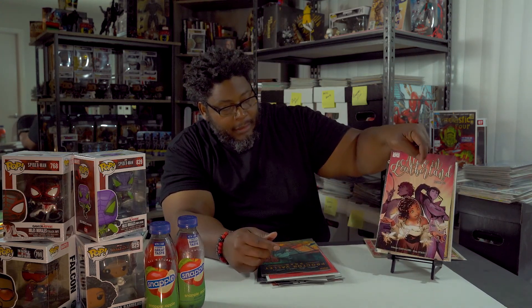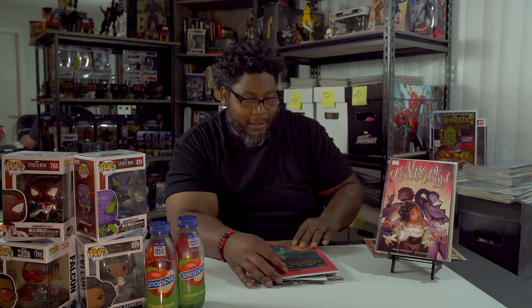So Alice in Leatherland issue 3 is still hanging out — it's still on my pull list.